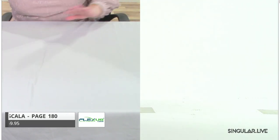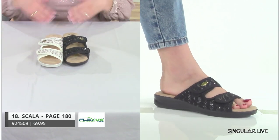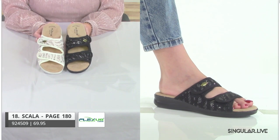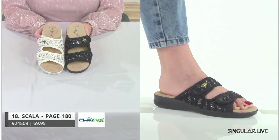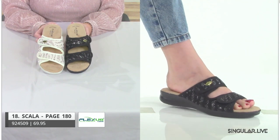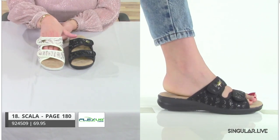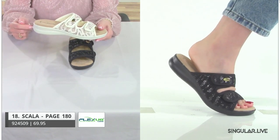Now we're going to go on a trip to Italy — this is really where it all started, where Flexus was born. When you look at Italy, the cobblestone streets, how much they walk — that's all about well-being. These are made in Italy and at that price point, the value is a wow. The outsole has millions of little air bubbles, giving you support all the way from the sole up to the footbed.